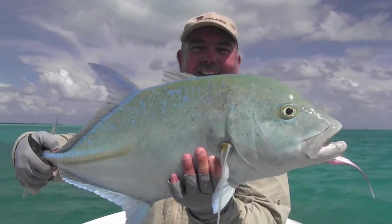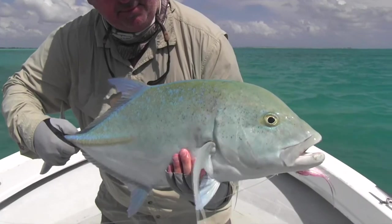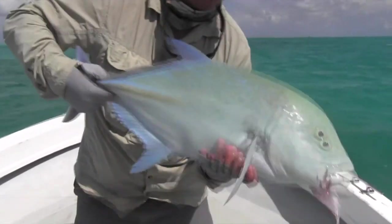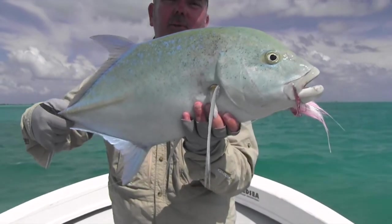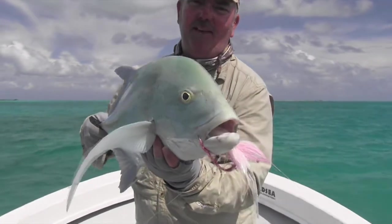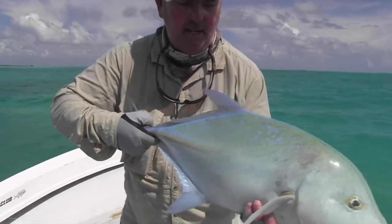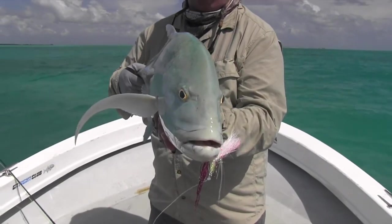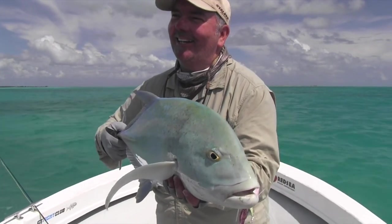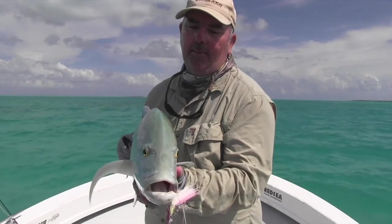You can see the blue fins and the spots on that fish — they're actually a lot more dynamic in real life. I'm not sure how they'll come up on TV, but they're almost iridescent. He's a fantastic looking fish, quite thick through the body, very aggressive. One, two, three — okay, we'll get that fly out and get him back in.